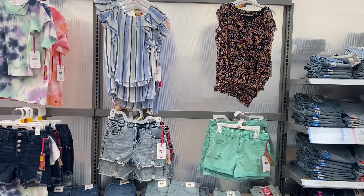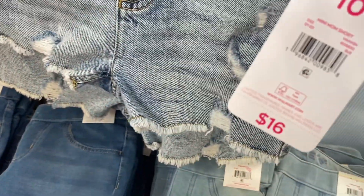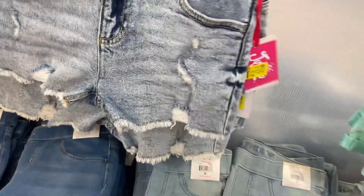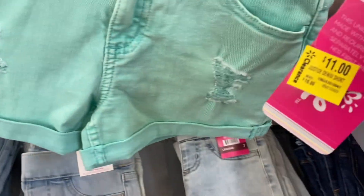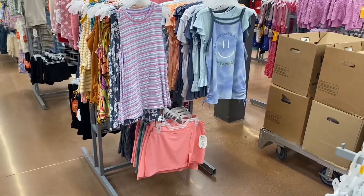Actually all of these are on clearance too — the shorts and tops. These are Justice brand; instead of sixteen dollars, that one's eleven, that one's eleven, these up here are eleven. But this one over here is the ten-dollar one, going for ten dollars.